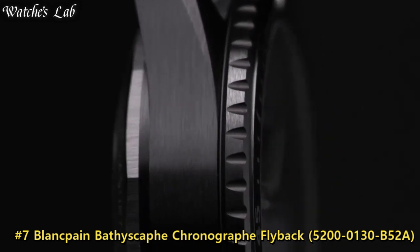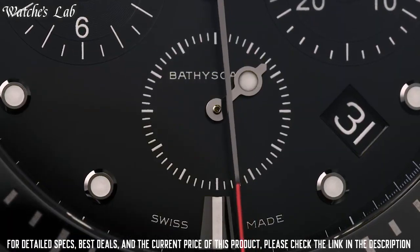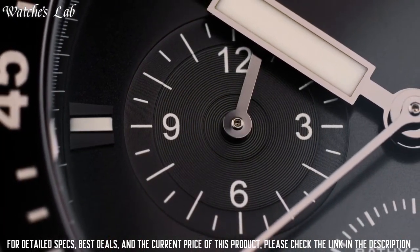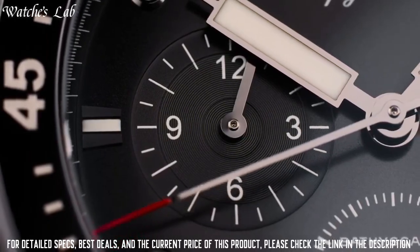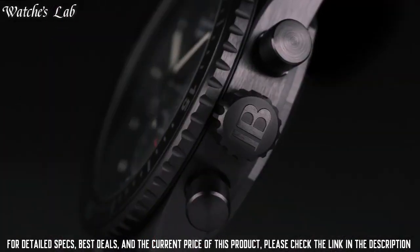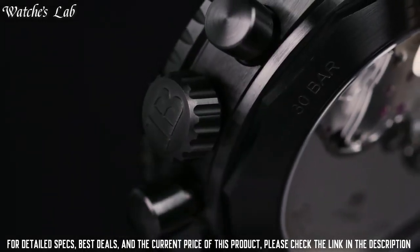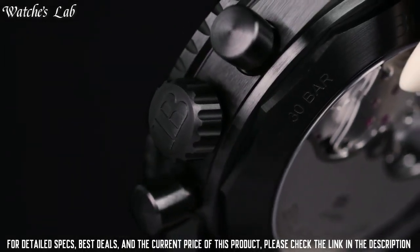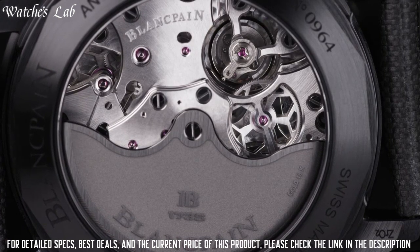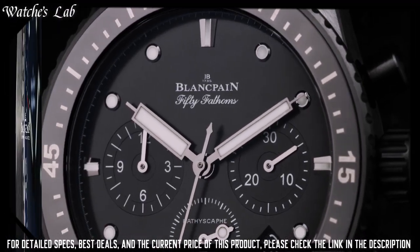Number 7: Blancpain Bathyscaphe Chronograph Flyback 5200-0130-B52A. Black ceramic case with a black fabric strap. Unidirectional rotating coin-edge black ceramic bezel. Dial type: analog, luminescent hands and markers. Date display between the 4 and 5 o'clock positions. Scratch-resistant sapphire crystal. Screw-down crown. Transparent case back. Round case shape. Case size: 43 mm. Case thickness: 15.25 mm. Bandwidth: 22 mm.